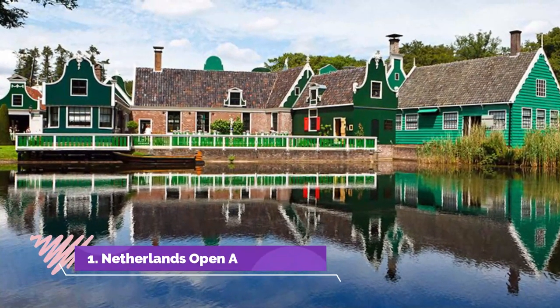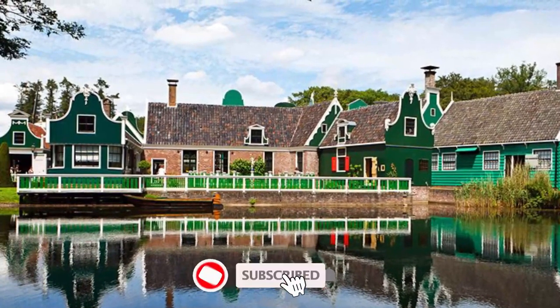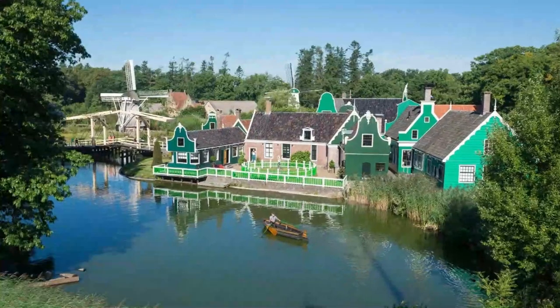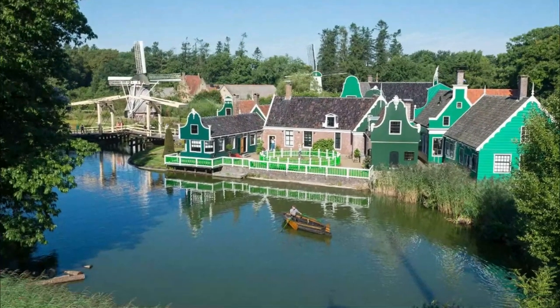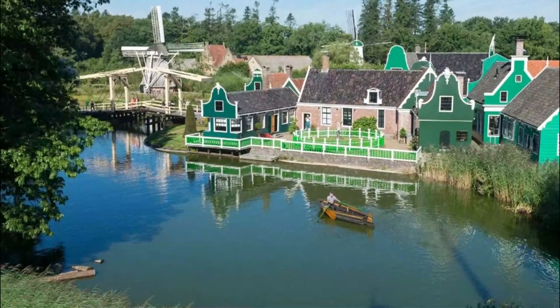Number one: Netherlands Open-Air Museum. Spread across 82 wooded acres just 4 kilometers from the heart of Arnhem, the Netherlands Open-Air Museum (Nederlands Openluchtmuseum) is one of the country's most popular tourist attractions. Founded in 1912 by ordinary Dutch citizens wanting to preserve traditional ways of life and folk art from different parts of the country.